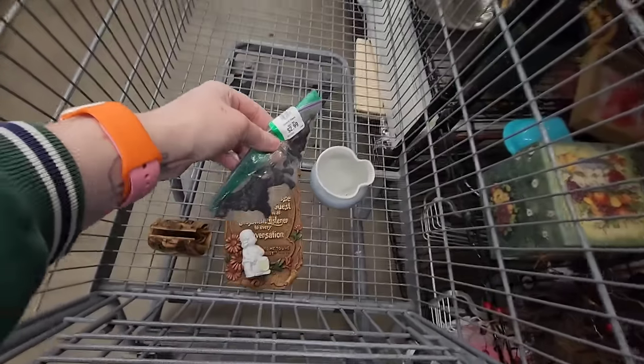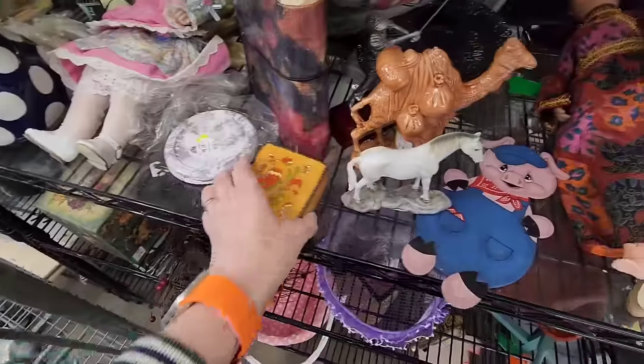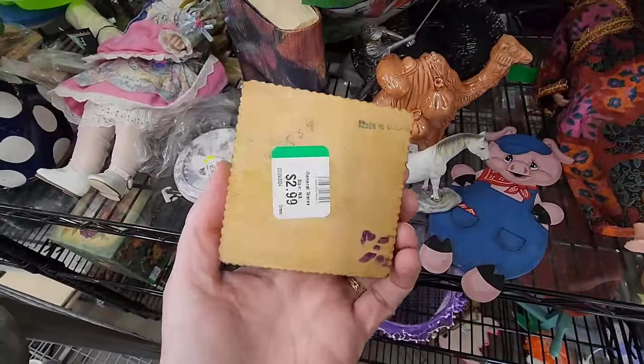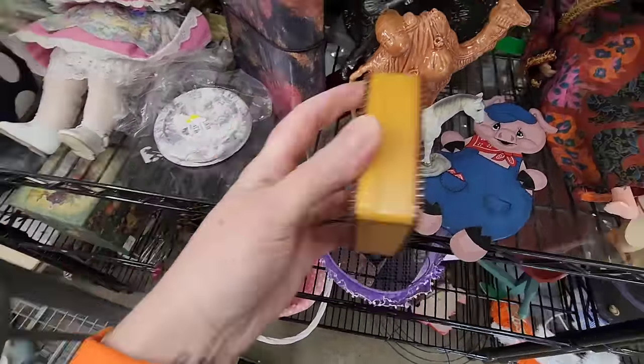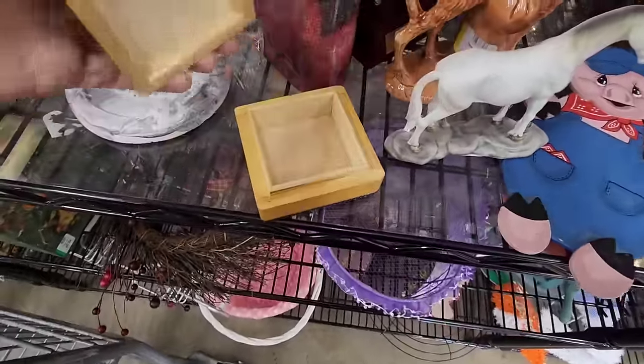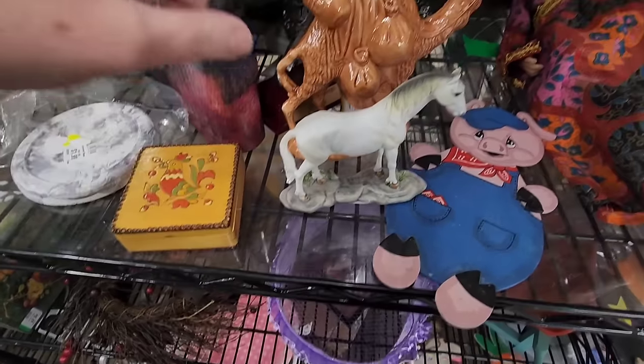Let's see if I can lean way over here and put it in my cart. And then this looks like it's made in Russia with a chicken on it. Let's see — a little box. A simple little box with a chicken. That's cute.